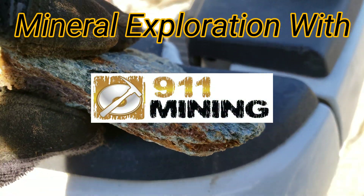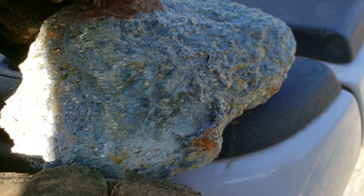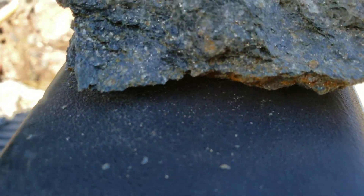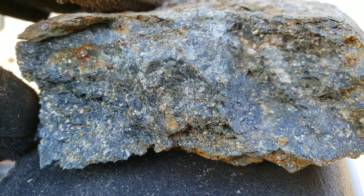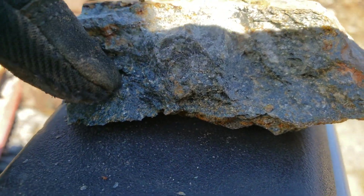All right, so we have a new showing here. You can see you have some mineral, chalcopyrite and pyrite, amongst quartz and schists.